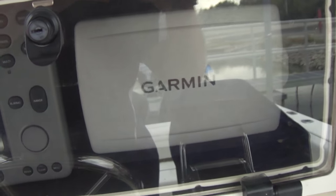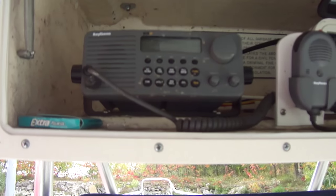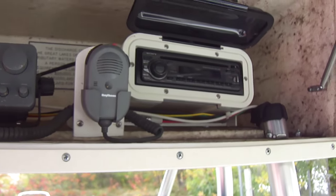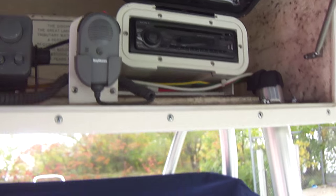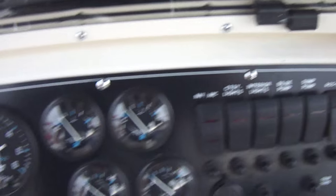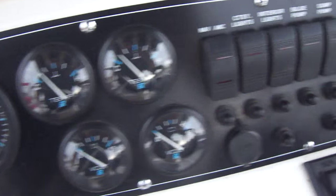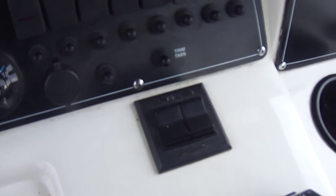It does have a newer Garmin 740 GPS fish finder, a Raytheon VHF radio, and of course your stereo up here in your electronics box. All your instrumentation is in good shape — a lot of times you see these are faded, but this is all good to go because it's been covered. It does have trim tabs on it and of course Sea Star hydraulic steering.